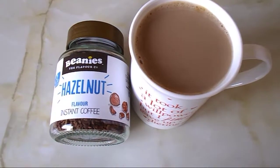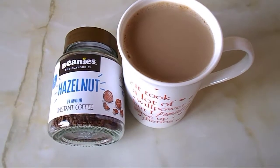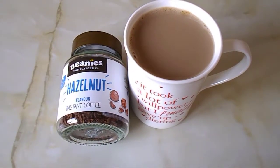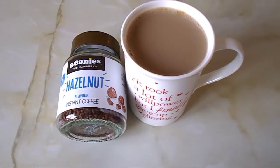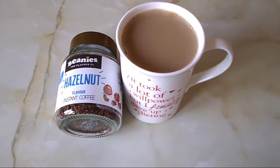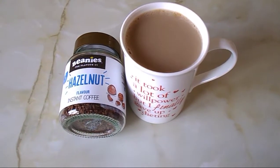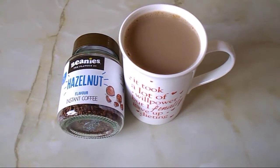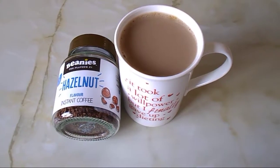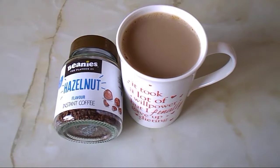It's ten o'clock and I'm going to have a cup of coffee. I'm having this Beanies hazelnut instant coffee, which is free on the plan, and I'm using milk from my healthy extra A allowance. I'm just going to put my clothes on and go outside because I woke up to a lovely blue sky. Since this morning the snow has melted from the roads and the pavement, so it's nice and safe to walk around.